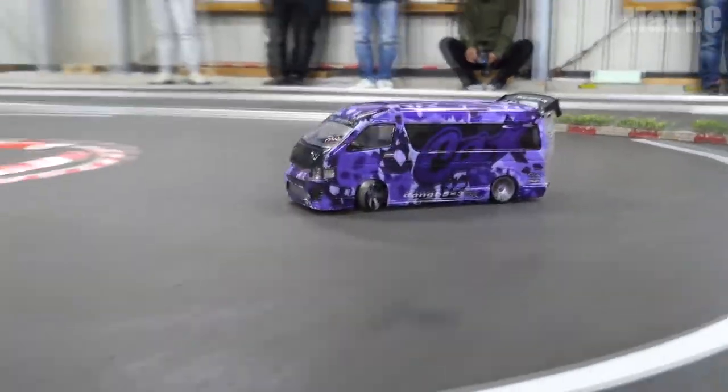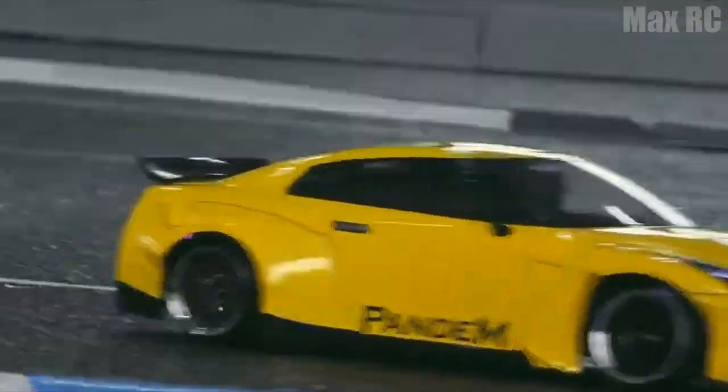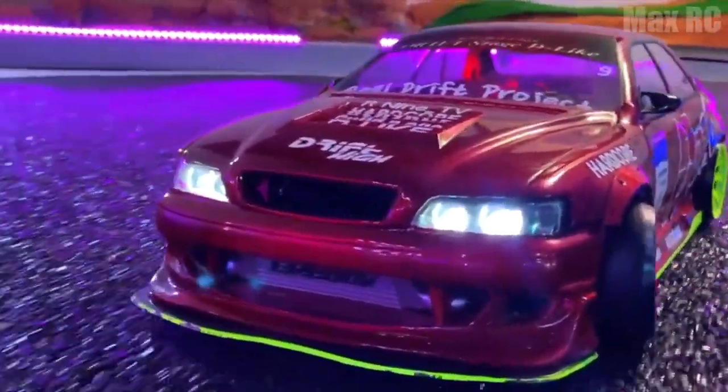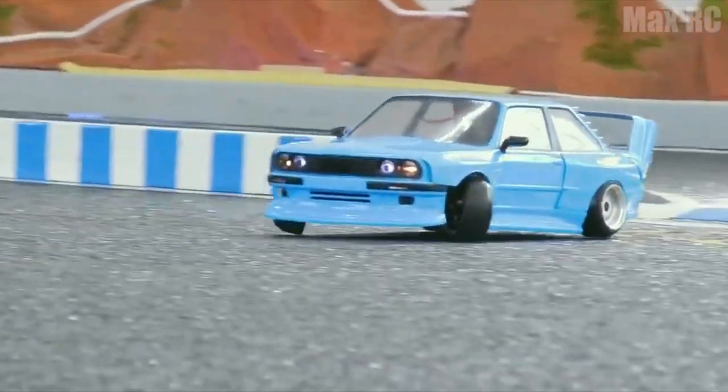Hello, it's MaxRC here. Today I have prepared for you one more video about amazing drift cars. Each of these cars has a special style, history, and unique features, which even some full-scale models can envy. I'm sure it will be interesting for you. So like this video, subscribe to the channel if you haven't done it yet, and let's start.